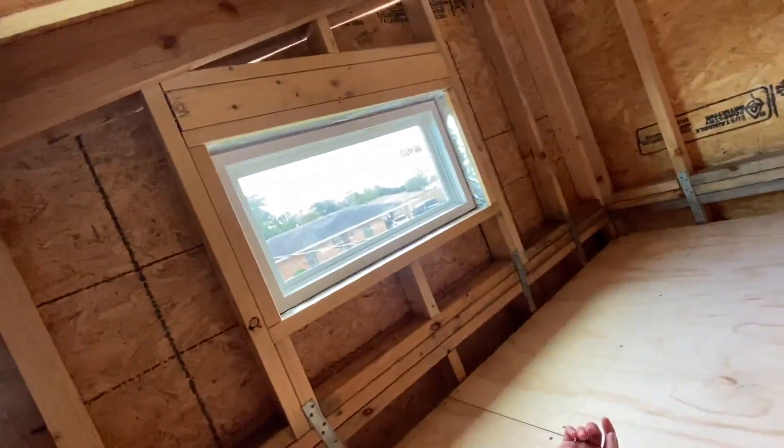So guys, this is our loft. Hopefully it's pretty cool up here. I might want like a little mini fan in the corner. I wish that window did open up, but it was a lot more expensive — like $300 — and this one was only about $80, so that's why we went with this one.